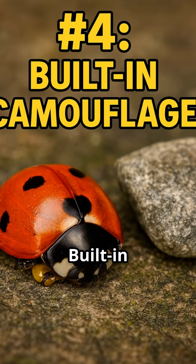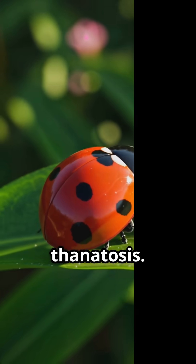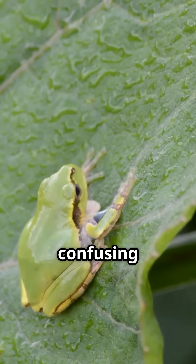Number four: built-in camouflage. Under attack, ladybugs drop and play dead — a defense called thanatosis. They tuck in their legs, sometimes even roll onto their backs, and freeze like a tiny rock, confusing hungry predators.